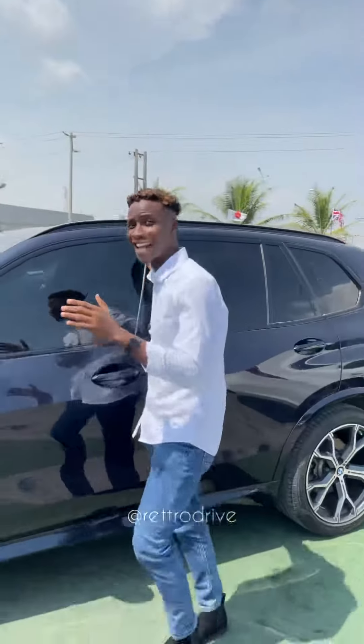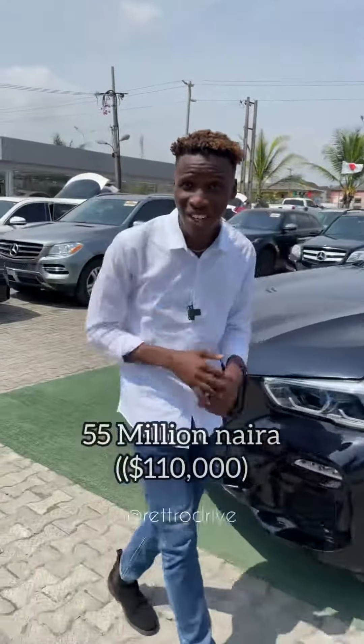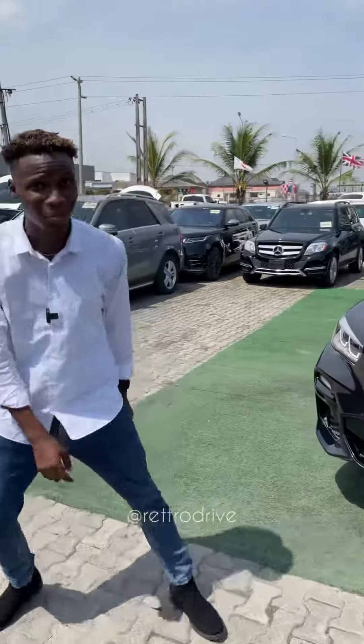With all these features, would you actually buy this X5 for 55 million Naira? Drop a comment down below.